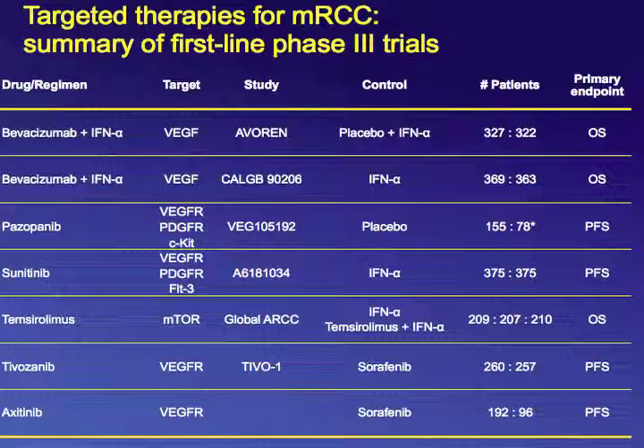I'd like to discuss the bottom two trials first — tivozanib and axitinib — because these drugs were not approved for the indication they were conducted in. Tivozanib and axitinib are referred to as novel or second-generation tyrosine kinase inhibitors because they are more potent against the primary target, VEGF receptors, and more selective. They do not have the off-target kinase effects that sunitinib, sorafenib, and pazopanib — the first-generation agents — have.